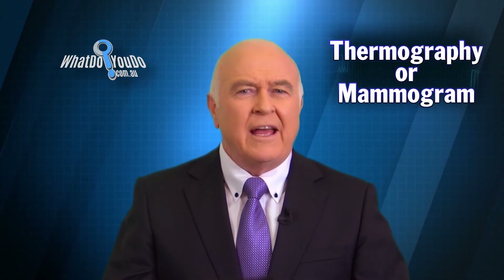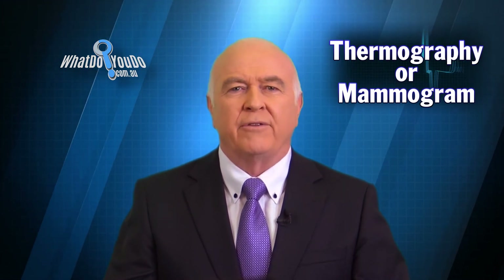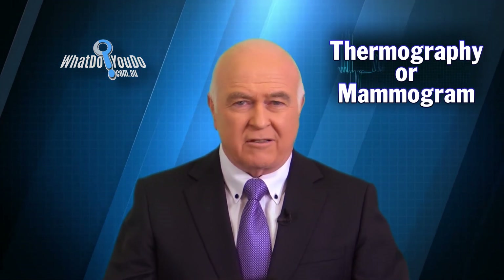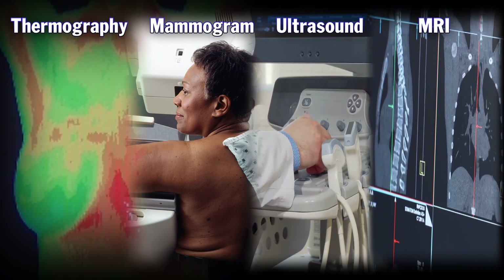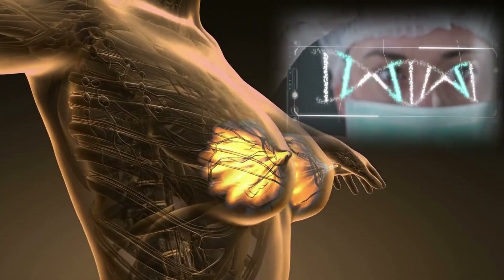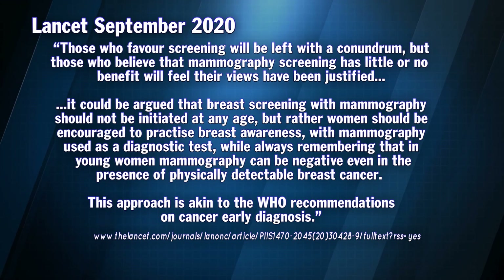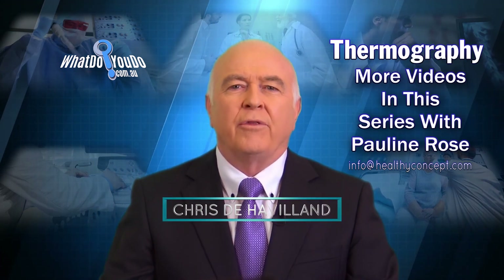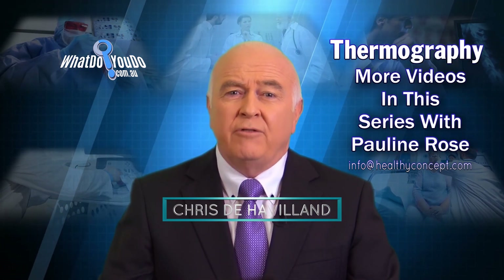As Pauline says, thermography and mammography are quite different from one another as to how and what they measure. Thermography plays an important role in overall monitoring of both human and animal health. In relation to human breast screening, Pauline uses thermography and also recommends mammograms, ultrasound and MRI as you heard her state. Since speaking with Pauline, the Lancet published findings from a 23-year follow-up of the UK age trial on breast screening. Especially when our health's involved, we're admonished to check every procedure proposed and the bona fides of every health professional we employ. There are more videos answering online questions in this series on thermography.